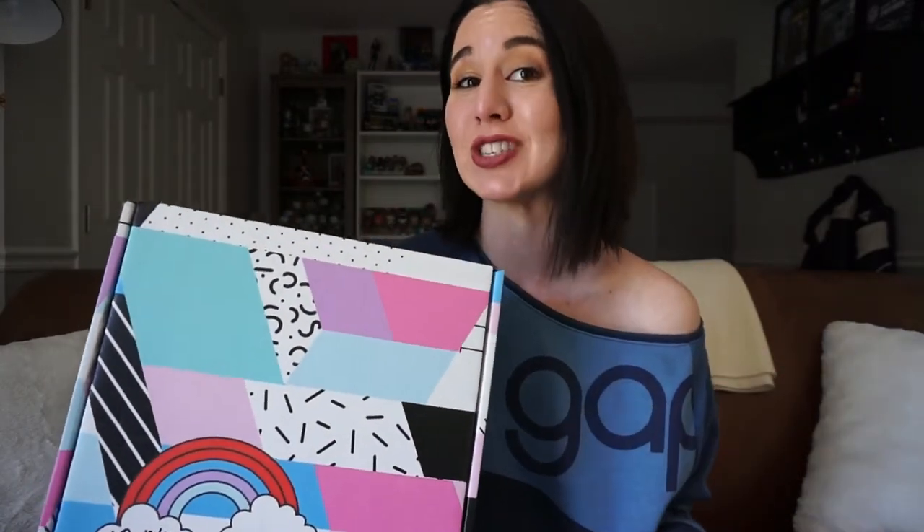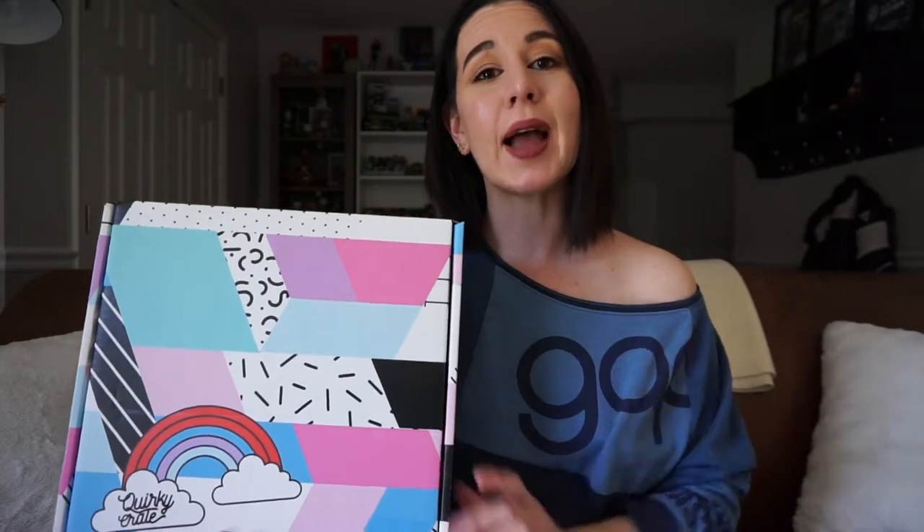I'm kind of bummed out that I missed out on the 90s theme, but this is a box geared more for the ladies. It features cool accessories, cute stationery, all kinds of fun, useful, quirky, creative products — as the name would suggest — for use in your everyday life. This box costs $34.99 plus shipping. I will leave links and pricing information in the description below, along with any discount information or codes that I can find.